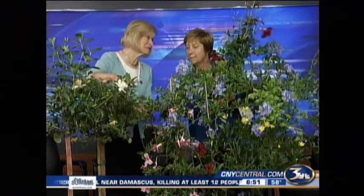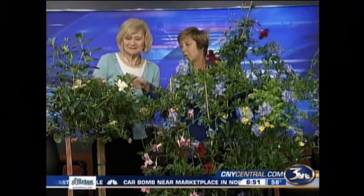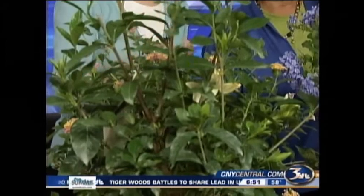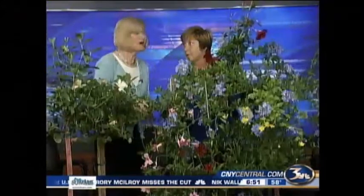You also have a lantana here, which is one of my favorite flowers. It's incredible — not as floriferous as it usually is, but it has a fabulous fragrance. It's minty — wonderful. And these can come inside; I've overwintered them. All the tropicals can come inside for winter.